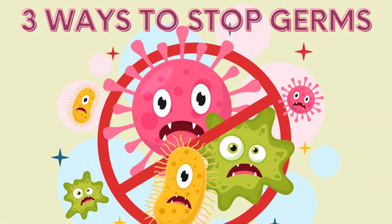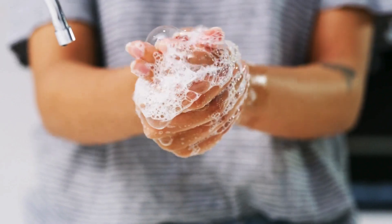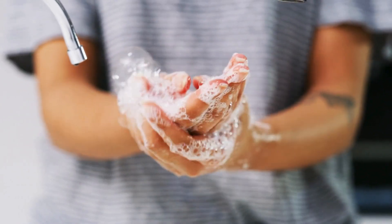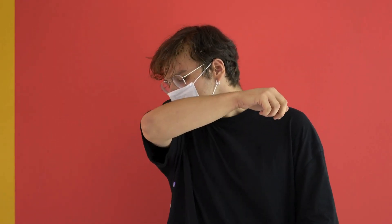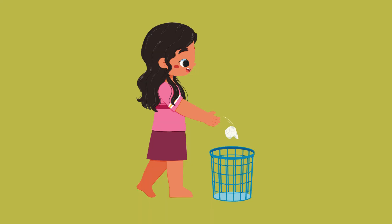Here are three easy ways to stop germs. Number one: wash your hands with soap and water — make bubbles and scrub-a-dub. Number two: sneeze into your elbow, not your hand — like this. Number three: use a tissue to blow your nose and throw it in the trash.